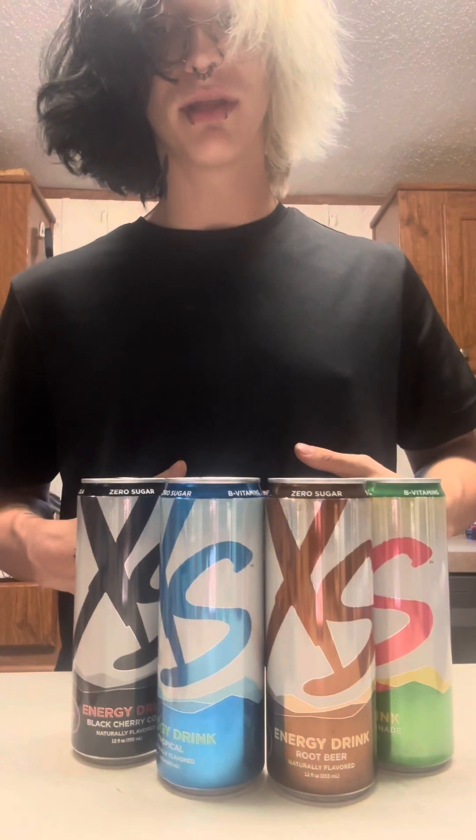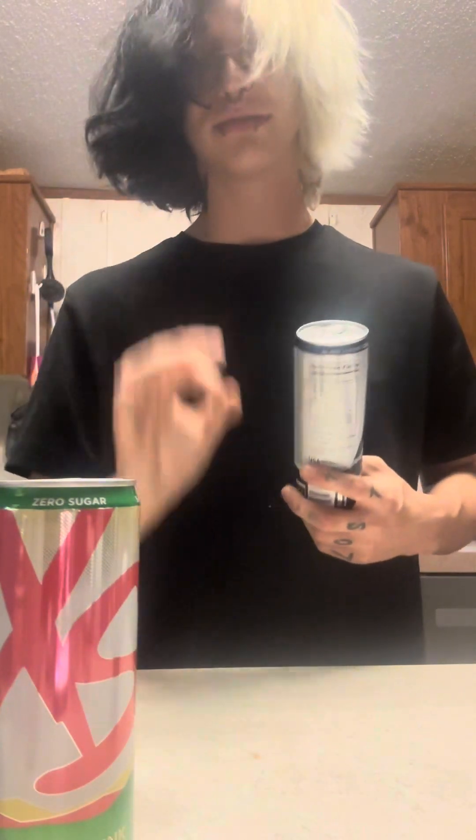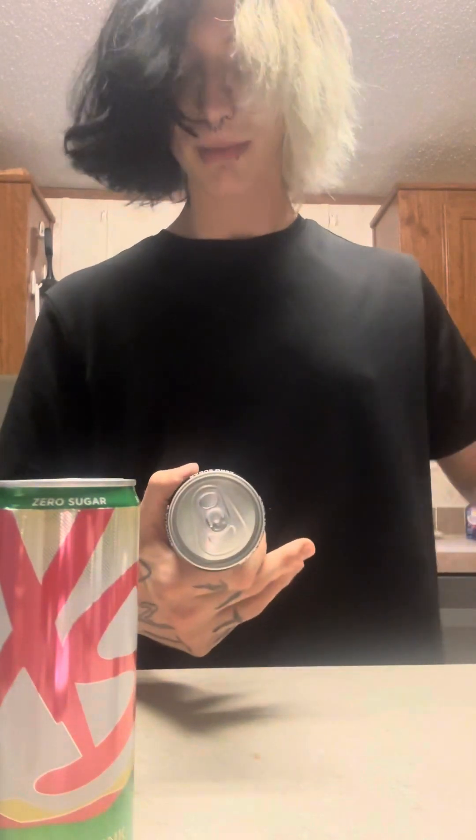I picked out four flavors that I personally think are going to be the best and that other people would like to try as well. We're starting off with watermelon lemonade, second is root beer, third is tropical, and fourth is a classic — black cherry cola. Of these four, I think root beer is probably going to be my personal favorite, since I've been a big root beer fan since I was a kid.